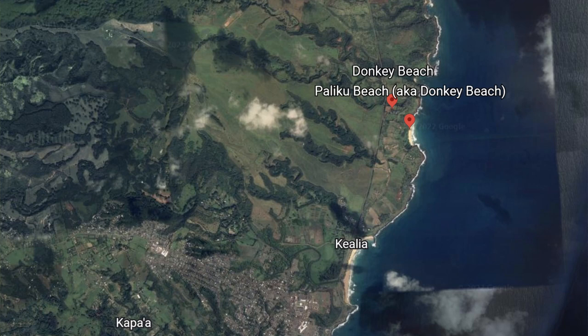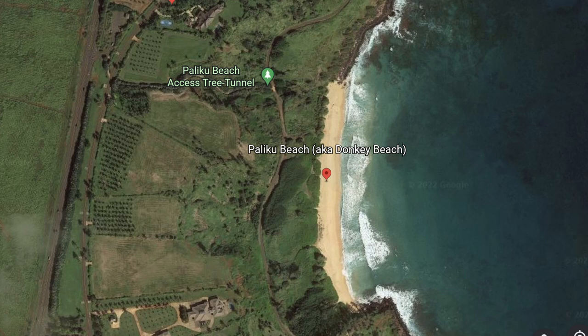This beach is located on Kauai's east shore, a little bit north of the 11-mile marker north of Kapaa. There are two ways to get there, and both require a little legwork.